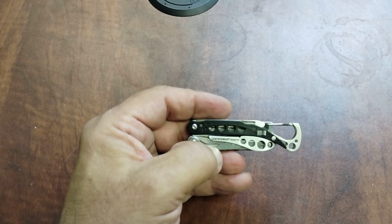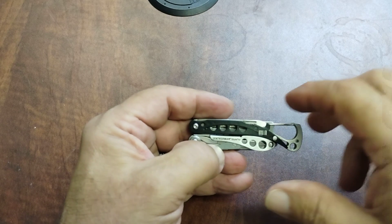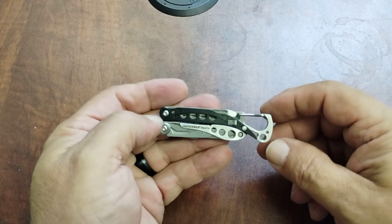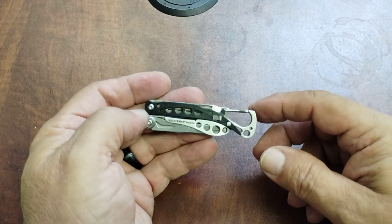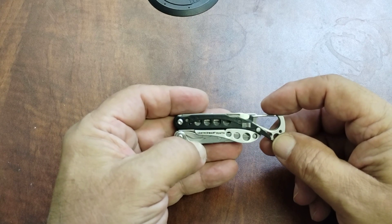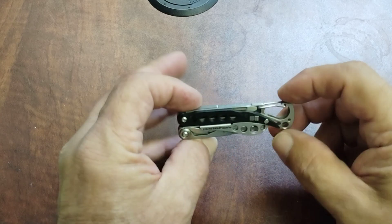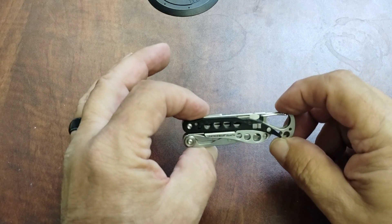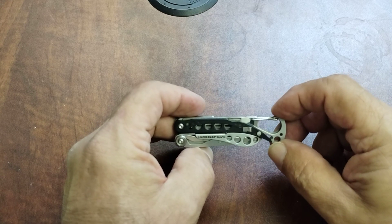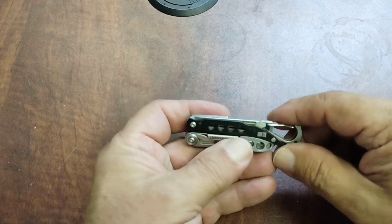Hey, good morning YouTube, this is John with Space City EC coming at you with a video on a TSA compliant multi-tool made by Leatherman — this is the Style PS. If you guys are not familiar with them, this is a tool they're claiming you can take on an airplane with you. It's travel friendly and packs in eight tools, so we're going to get into it.